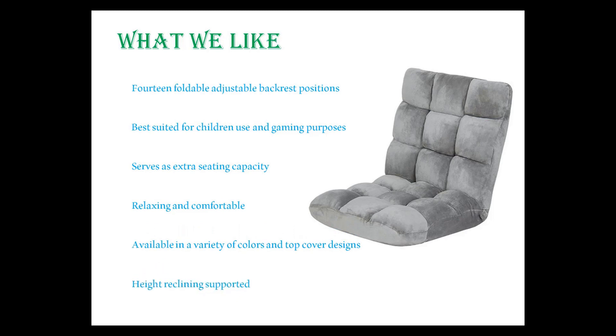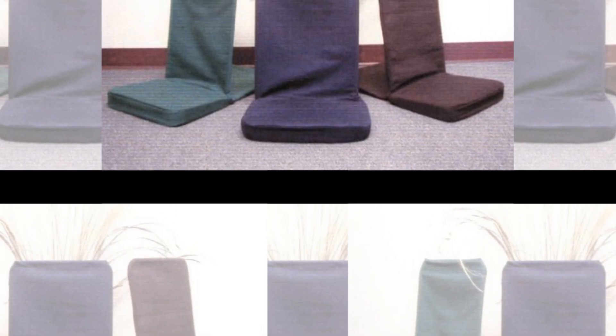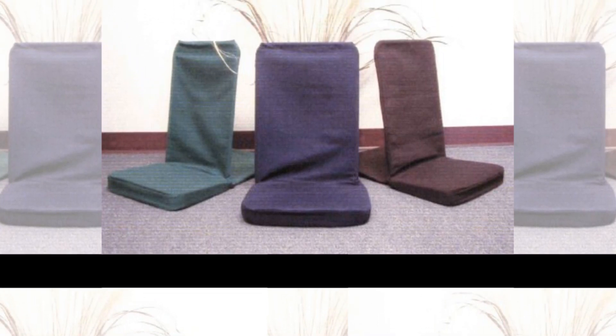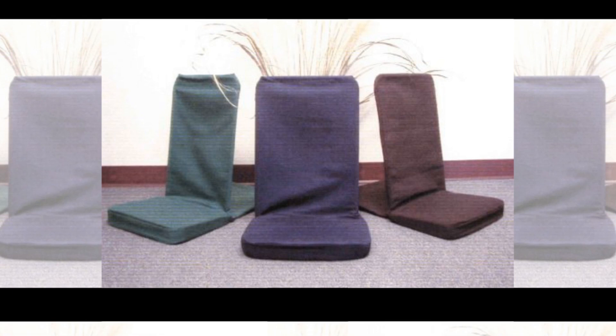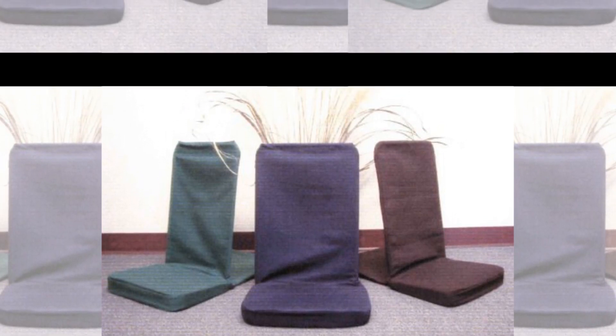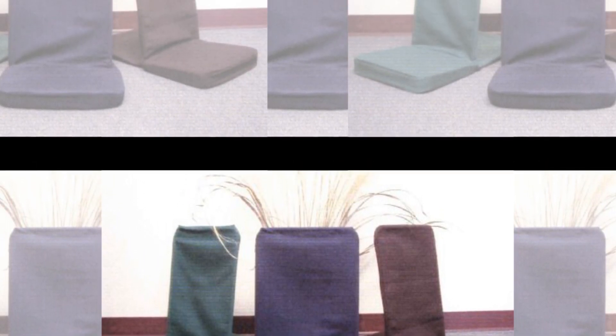It serves as extra seating capacity, is relaxing and comfortable, available in a variety of colors and top cover designs, and supports height reclining. Number 4: Backjack Floor Chair, Original Backjack Chairs Standard Size. With the standard size, you can easily sit on the seat and even lie down comfortably. Even if you are a heavyweight person, the standard size has got you covered, because it is meant to handle most people with average weights.